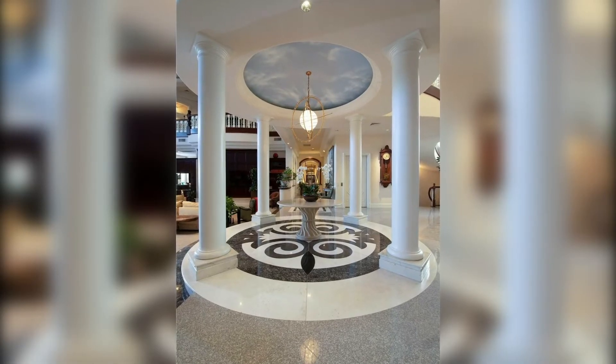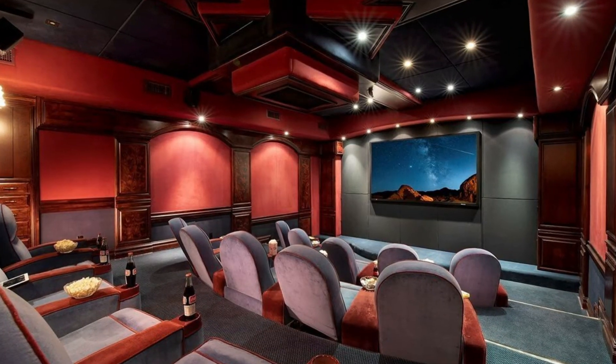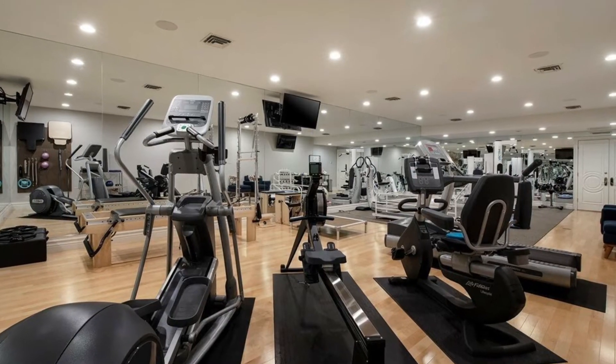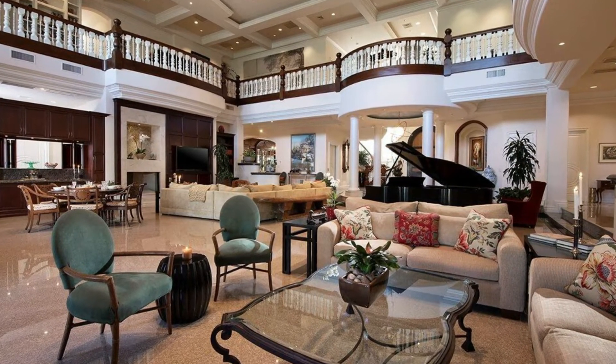Ornate marble and carpet floor patterns complement the extravagant marquee inviting movie enthusiasts into a 15-seat theater, the casino game room, as well as the gym and shooting range. Your guests will be entranced and inspired by the overwhelming originality and creativity.